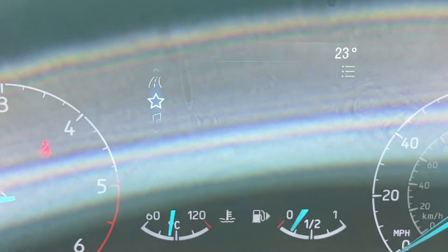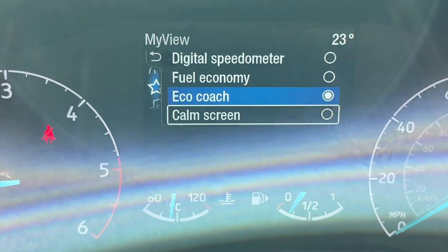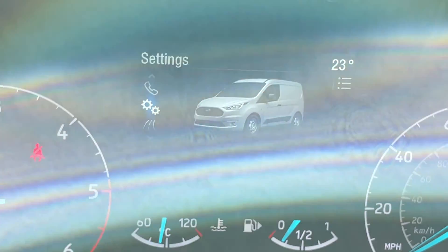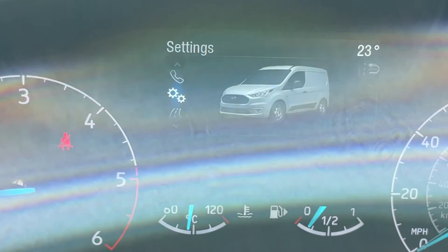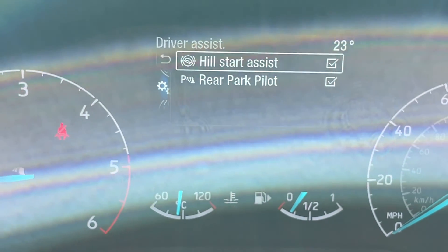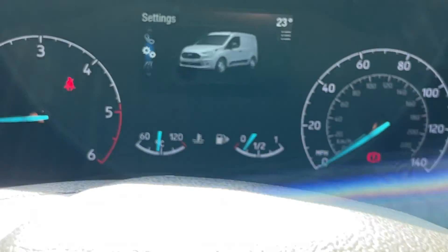Navigating down from there, we have a My View option where you can adjust the display to your preference — digital speedo, fuel economy, eco coach, or a calm screen. Flicking further, you get all your audio and entertainment information, phone devices, and back into settings. Going into driver assistance, we have hill start assist and a rear park pilot.